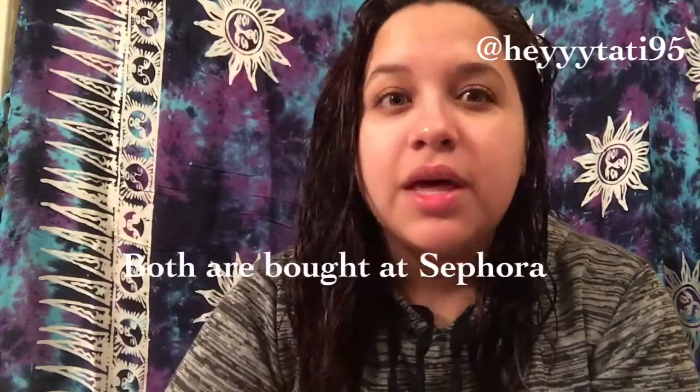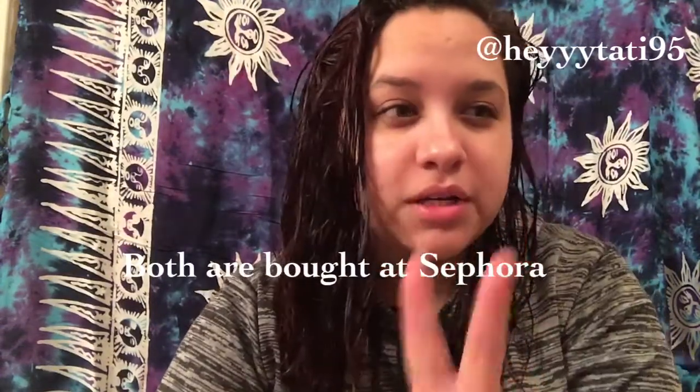I wanted to do this video really quick to show you guys my night routine, because a lot of people have actually asked me about this, surprisingly enough. I've been getting a lot of questions about what I used before I apply foundation, or just what I apply during the night time. And I've been using basically two products.